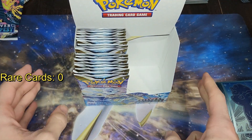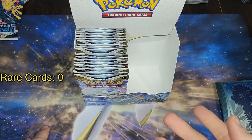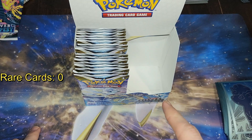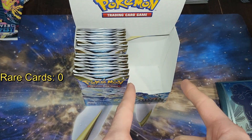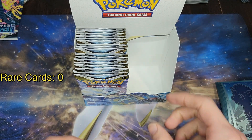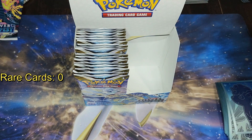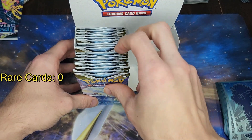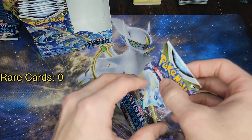Welcome back. For me only about 30 seconds has passed, but for you watching a good day is going to go by since you see this video. My last video I opened up the first half of this booster box — if you didn't see it I'll tag it up here, go check it out. I got some pretty crazy cards. Now we're going to open up the second half of this booster box and see if we can get even better cards.